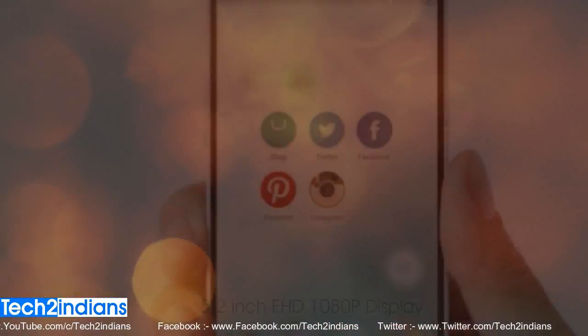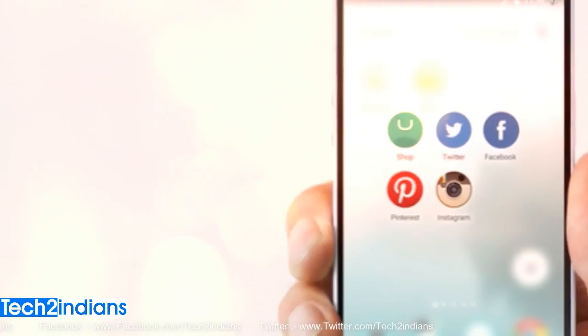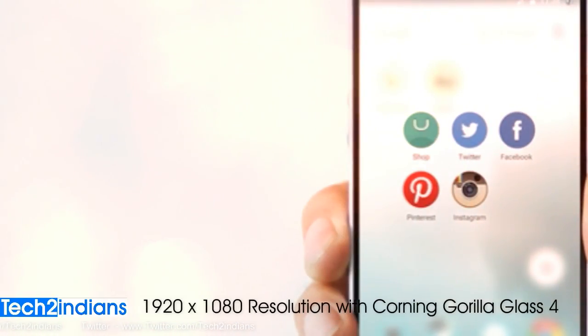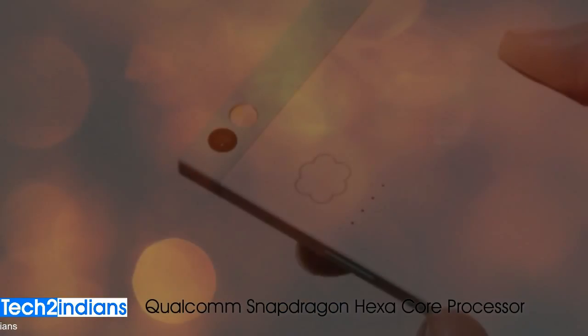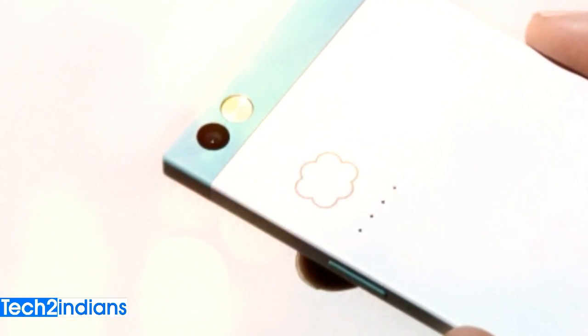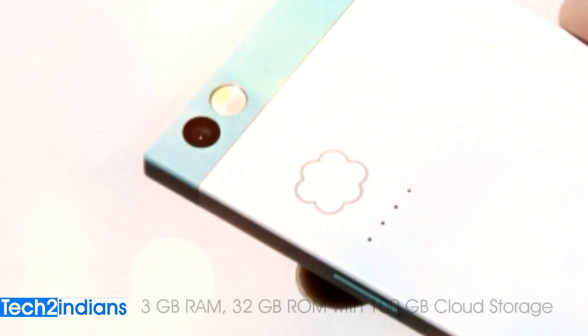This mobile comes with a 5.2 inches IPS LCD capacitive touchscreen with the protection of Corning Gorilla Glass 4. The Nextbit Robin is powered by a 2GHz Hexacore Qualcomm Snapdragon processor and it comes with 3GB of RAM.